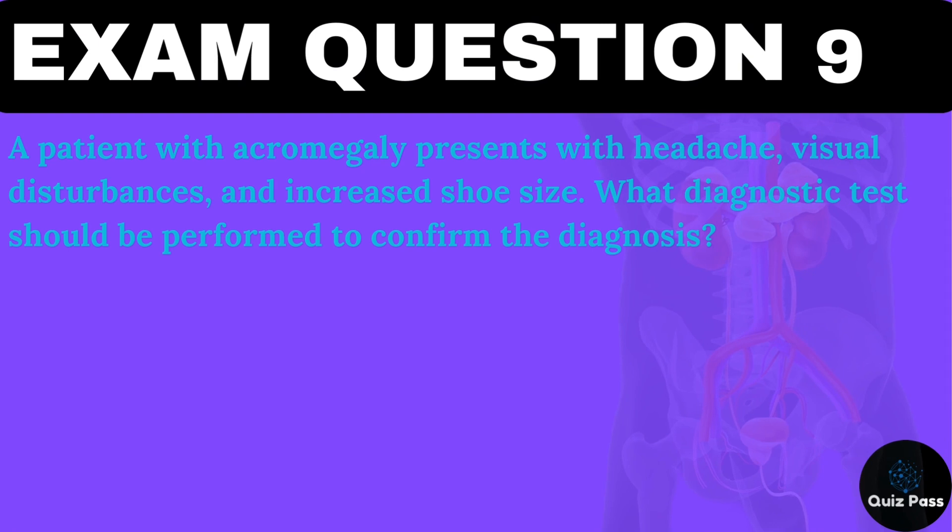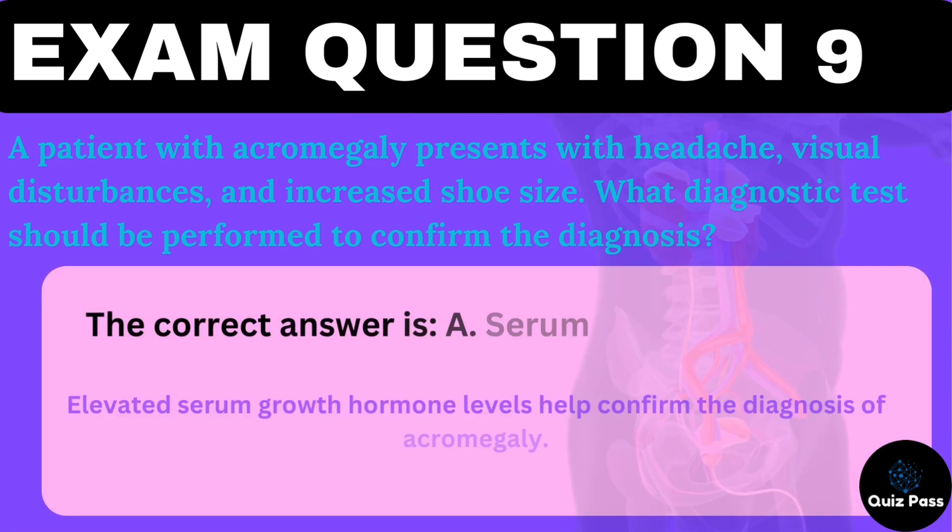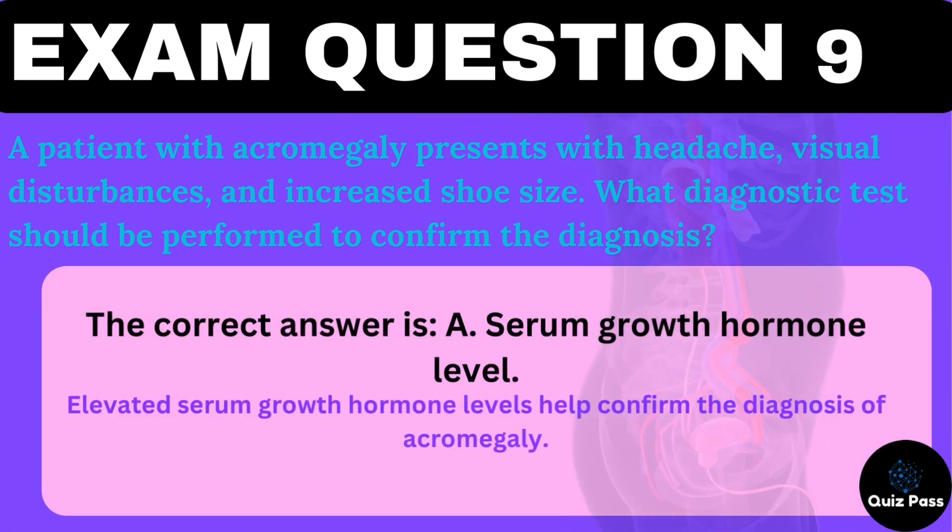A patient with acromegaly presents with headache, visual disturbances, and increased shoe size. What diagnostic test should be performed to confirm the diagnosis? A. Serum growth hormone level. B. Serum cortisol level. C. Serum thyroxine level. D. Fasting glucose level. The correct answer is A — serum growth hormone level. Elevated serum growth hormone levels help confirm the diagnosis of acromegaly.